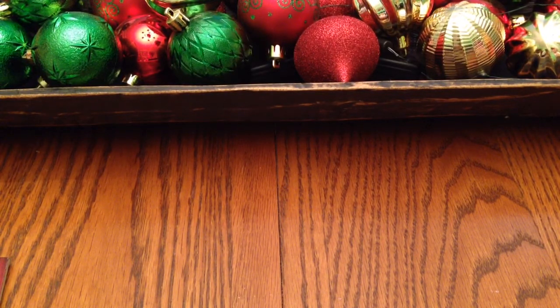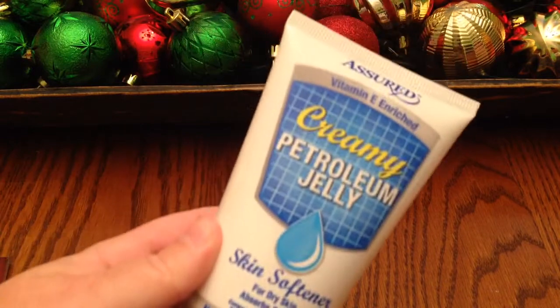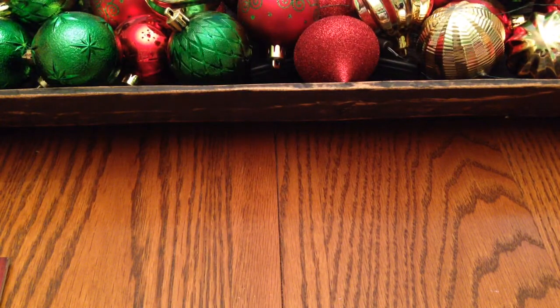I got this Assured creamy petroleum jelly — skin softener for dry skin, absorbs quickly. This is a repurchase; I love this stuff. I like to get this one and the cocoa butter one, but I had an extra cocoa butter so I just got the regular. I didn't think they were going to have it, but it was down another aisle I didn't expect.